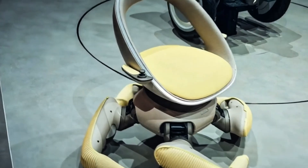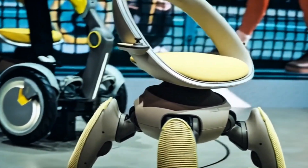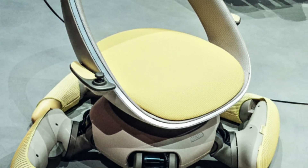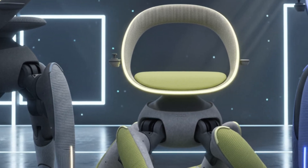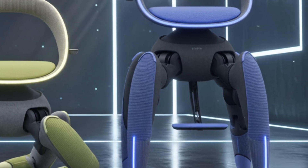Seeing this machine climb stairs on its own legs is mesmerizing — almost like watching a small mech suit in action. Whether or not it reaches production, the Walk Me demonstrates how technology can help people literally rise above limitations. Toyota's message is clear: the future of movement isn't just rolling forward — it's walking.